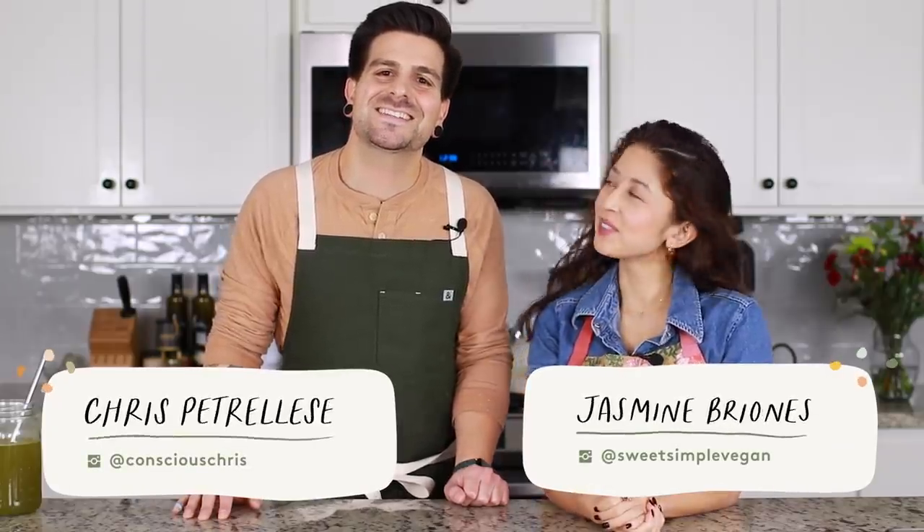Hey everyone, welcome back to another video. Today we're going to be sharing with you three of our favorite holiday appetizers.